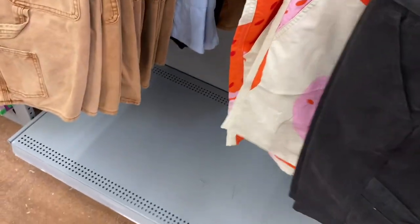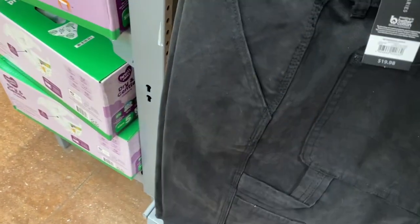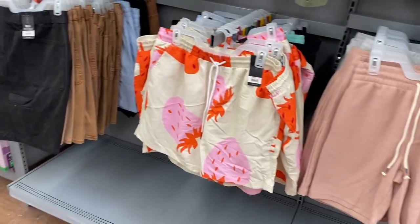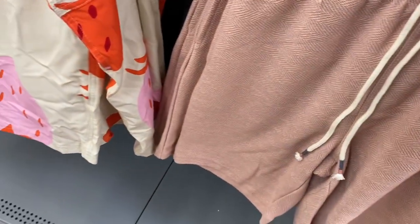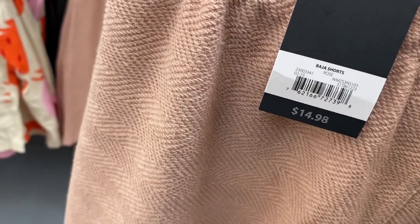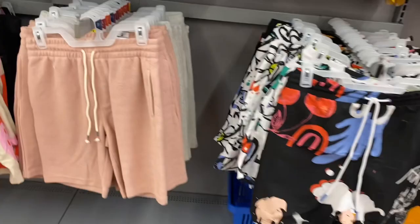They also have carpenter shorts for $19.98 — that one comes in brown or blue. The blue looks cool. Here are some shorts to match those tops, and these shorts look really cool — I like the material. It looks like they come in gray or pink, and they're $14.98.